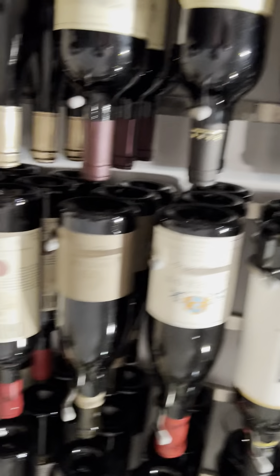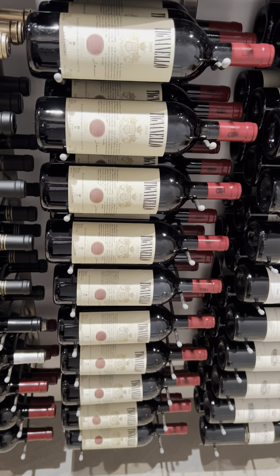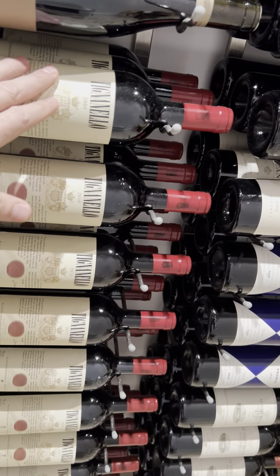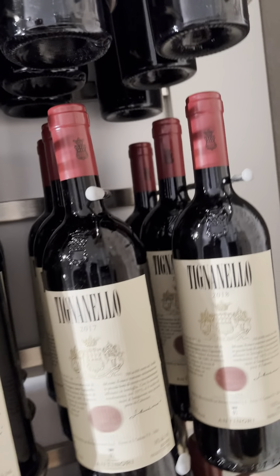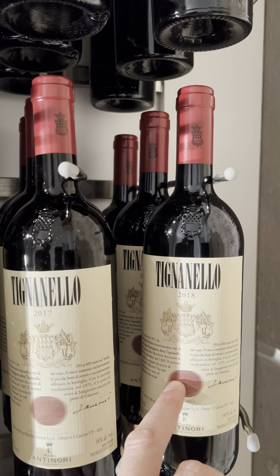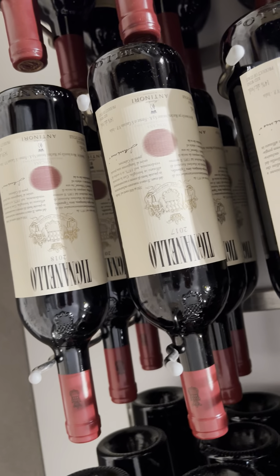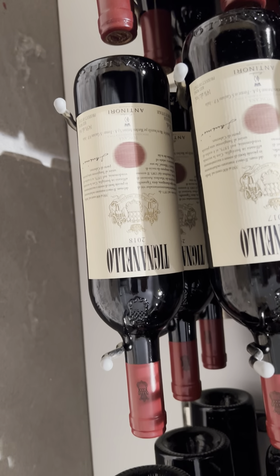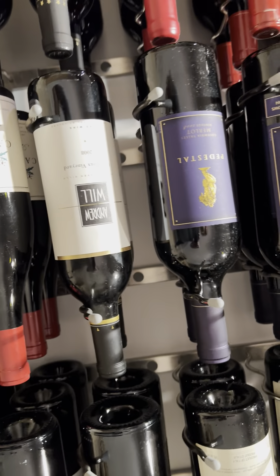Then I finished my 10-year vertical of Tignanello this year. I started with the 2019, and I just picked up the 2018 — three bottles of that. Some say it's the best vintage of Tig ever, so I'm very, very excited to open that one day in the future. I also picked up some Siapi.